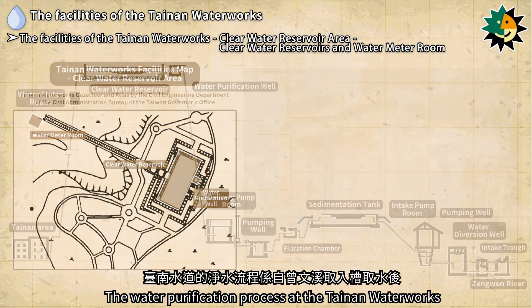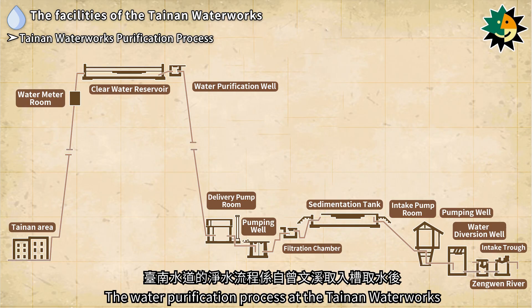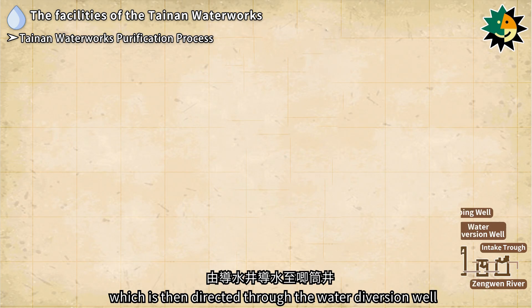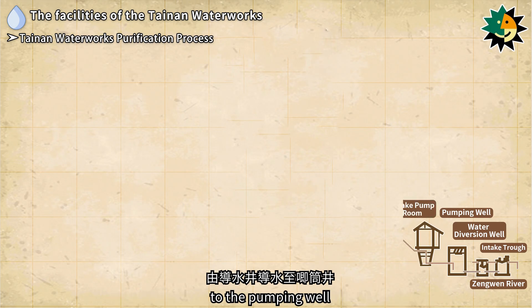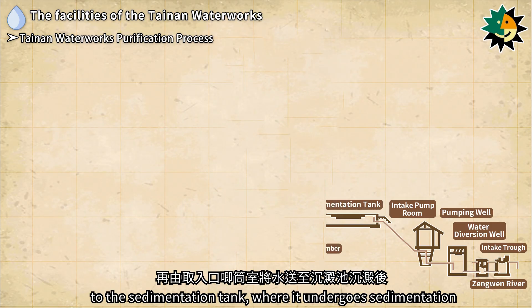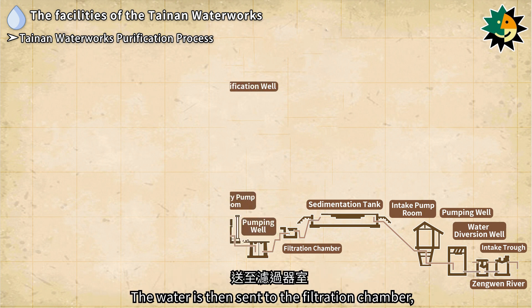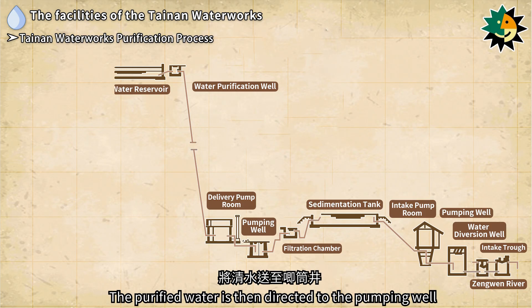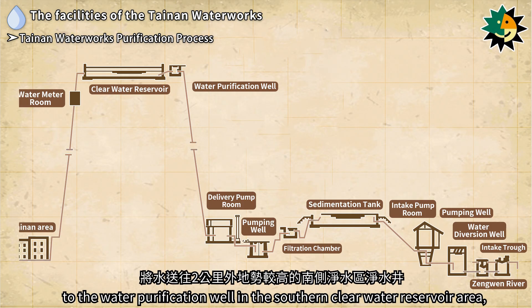The water purification process at the Tainan Waterworks begins by drawing water from the intake trough at the Zenguen River, which is directed through the water diversion well to the pumping well. From there, the intake pump room pumps the water to the sedimentation tank where it undergoes sedimentation. The water is then sent to the filtration chamber, where it is filtered through media or treated with chemicals.